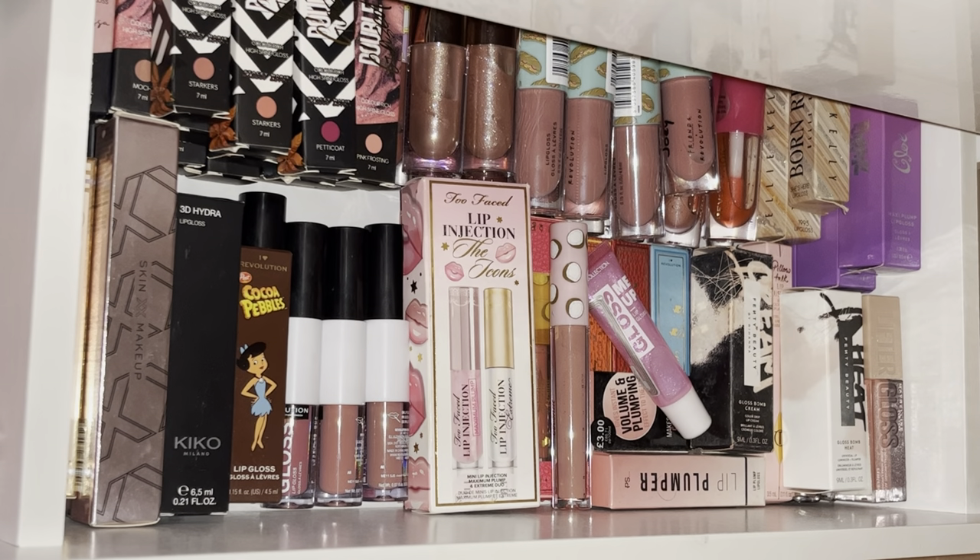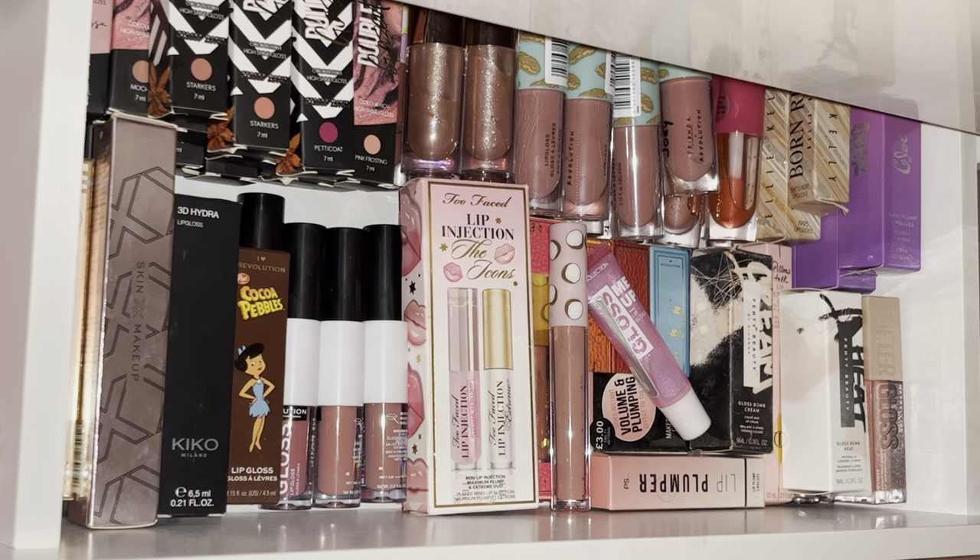Hi everyone, welcome back to my channel. For today's video I'm going to be showing you another part of my makeup collection — my lip glosses and liquid lipsticks. I'll get straight into it. I'll start here with the lip glosses; there are a few in another drawer but we'll get to that — this is my main lip gloss collection.